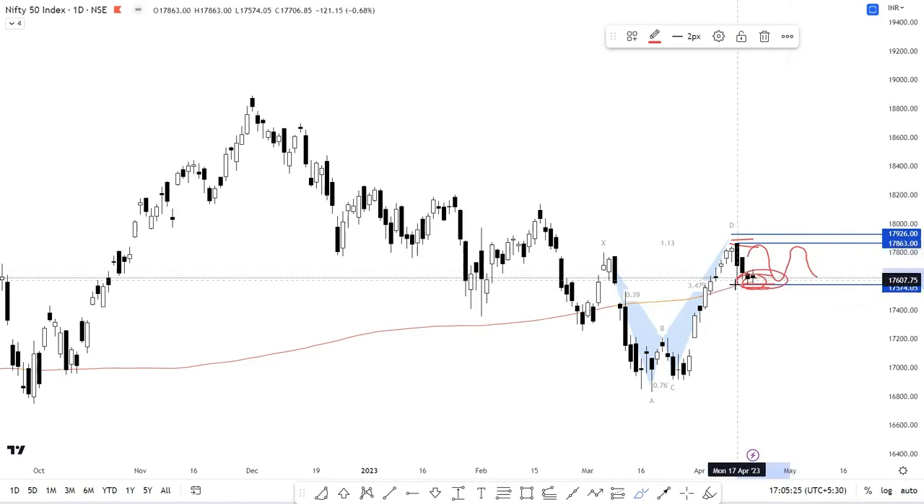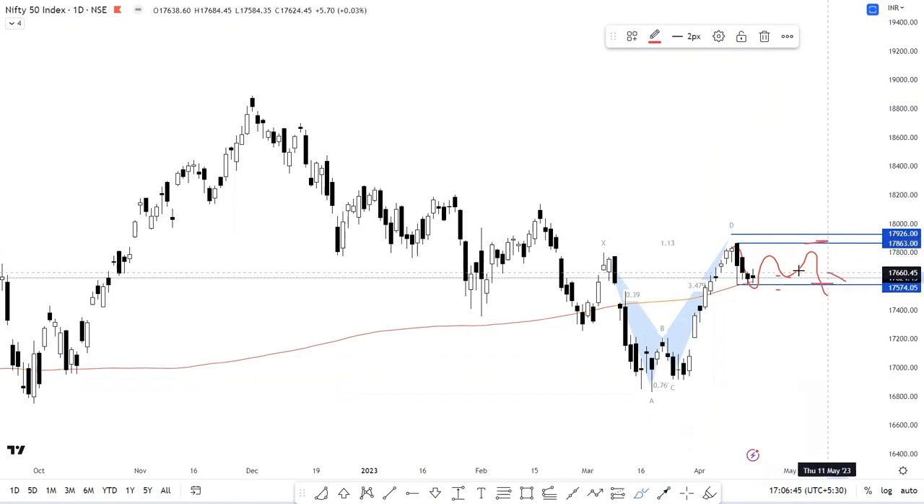There's not much change in the stance. Either the index can continue to trade sideways and consolidate here, or if we do see a breakdown at this level of 17,574, then a decline towards the levels of 17,500 to 17,485 can be anticipated — and it might as well turn out to be a deeper retracement. Because a sideways grind is going on, it might be very difficult for directional traders to capitalize on these choppy and erratic moves within the range, so one can sit out and wait patiently for the setup to develop.